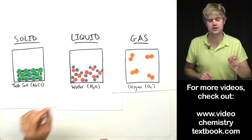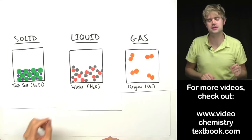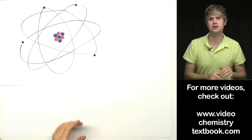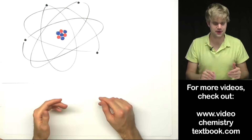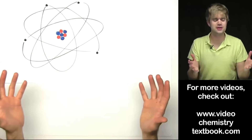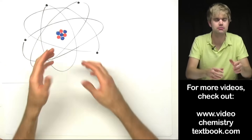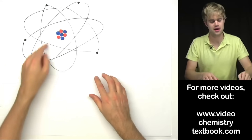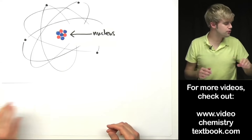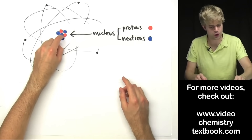Now what I want to do is look even closer at an atom. Let's take one of these atoms and zoom in even more so we can see what's inside of it. Here's a magnified view of one atom — it's not a perfect representation of exactly what an atom would look like, but it's close enough for right now. The atom itself is made up of even smaller things. In the center of the atom is something called the nucleus, and the nucleus is made up of two tiny particles: protons, which I've drawn as red circles, and neutrons, which I've drawn as blue circles.